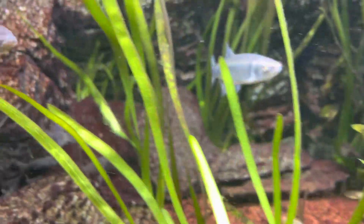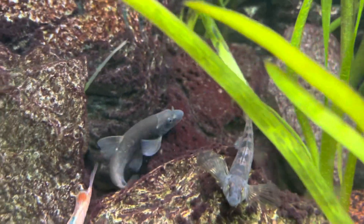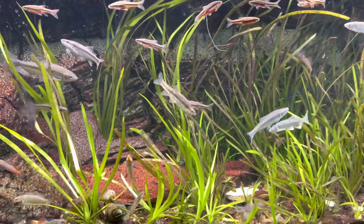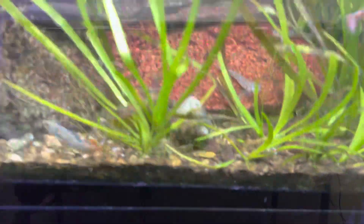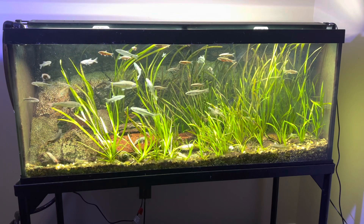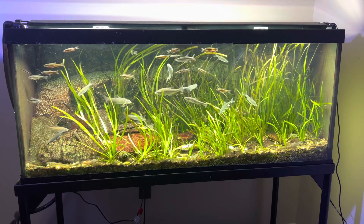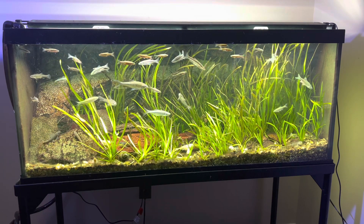Here's a good shot of the long-nosed dace playing in the current. I'm going to take a step back and we'll do a full tank shot, and then I'll feed them. There's the full tank shot showing all the hungry fish — I'll go get some food ready and we'll come back and feed them.